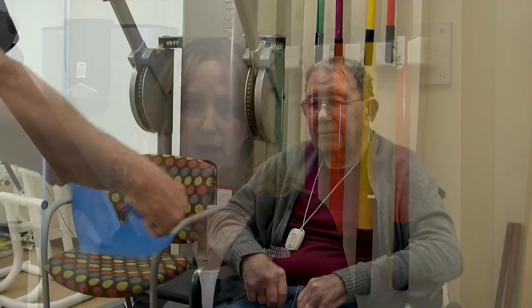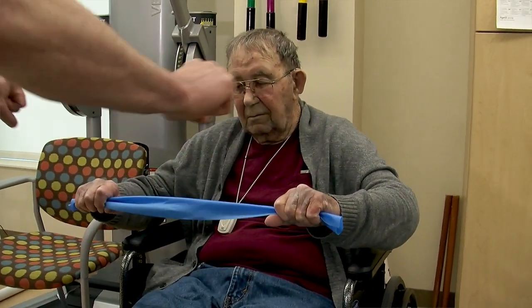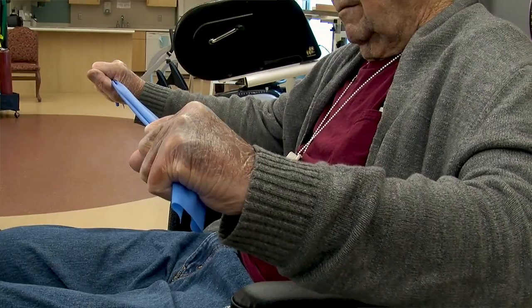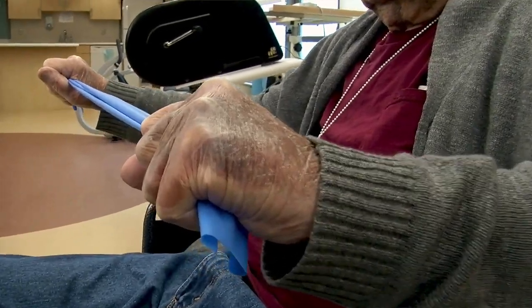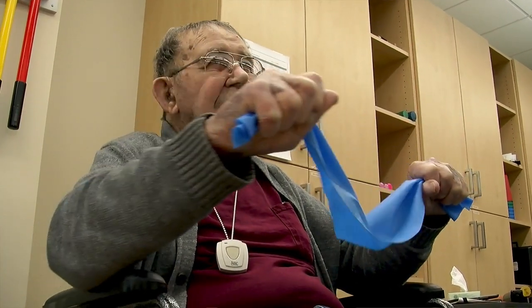Patients will receive therapy and may be done with therapy at a given time. They may reach their goals and objectives, but weeks or months later they can have a decline, and that calls for another therapy treatment session. So therapy can always be called in again depending on the need. If the patient has needs, then there is justification for therapy.